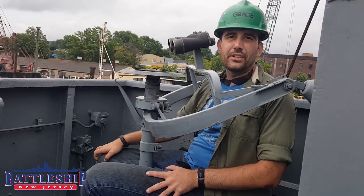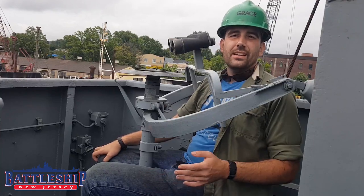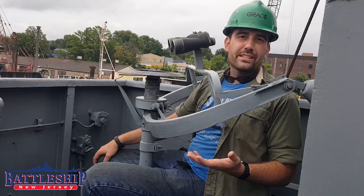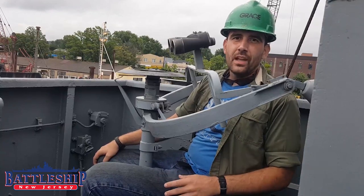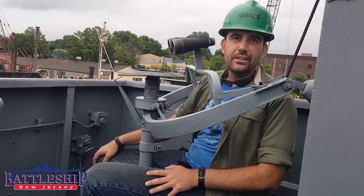Hi, I'm Ryan Szymanski, Curator for Battleship New Jersey Museum and Memorial. Today, the Battleship crew is on Staten Island on board the Destroyer Escort USS Slater, which is currently in dry dock. If you'd like to visit Slater, she's normally on display in Albany, New York.